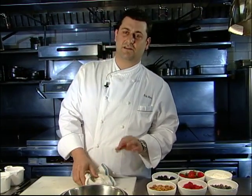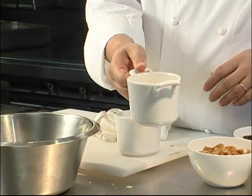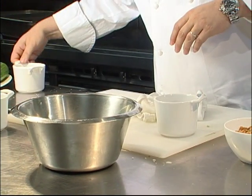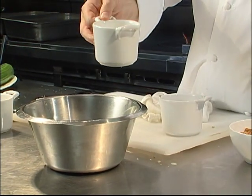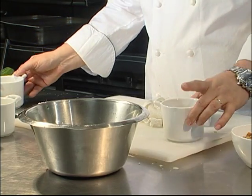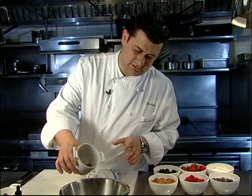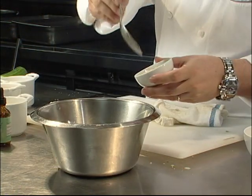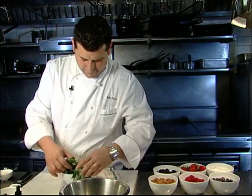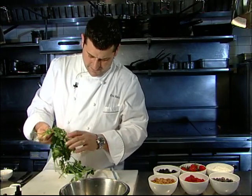The next dish we're going to prepare is a tomato salad with hearts of palm and cucumber. The first thing I'm going to do is make the vinaigrette. Here we have a little Japanese rice vinegar — I'm going to add about one cup. Here we have a little mirin, which is a sweet rice cooking wine — again, about one cup. This is Thai fish sauce — a couple drops, about one tablespoon. Chopped shallots, fresh mint, a little basil, and a little cilantro that we're going to chop up and add to the salad.